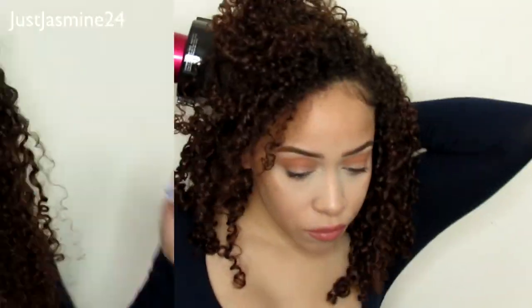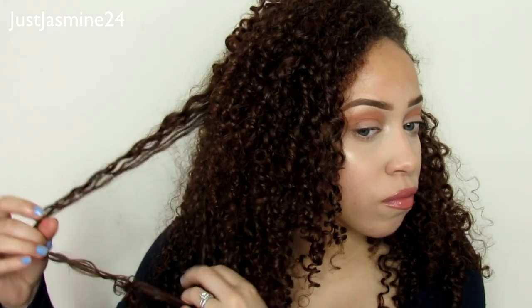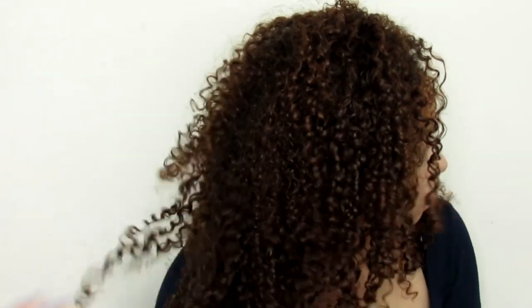I section off any big chunky curls, and then I apply a little oil to separate them — I didn't show that on camera. And this is my finished look, guys! I hope you enjoyed this video. Let me know in the comments if you've tried Diva Curl or want to, don't forget to subscribe and like, and I'll see you in my next one.